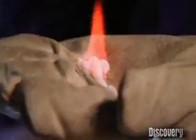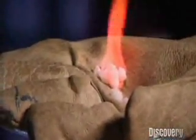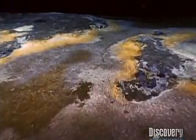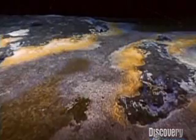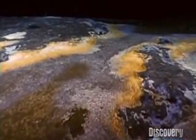And this ice burns just like coal. Scientists estimate that gas hydrates worldwide exceed the total reserves of oil, gas and coal combined.